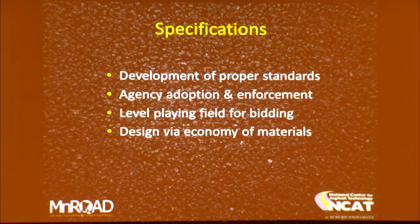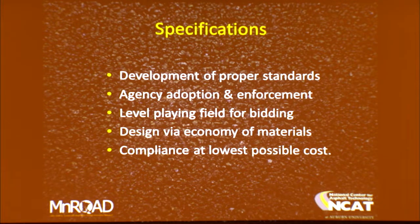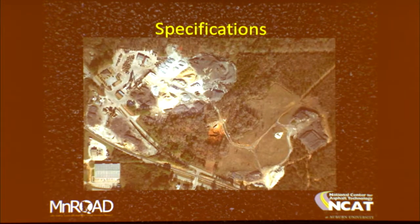The design is based on the economy of locally available materials, and that's what makes our work so interesting — performance varies so much as a function of the materials we have to build with. Once a contractor wins a job, if I'm a QC manager, my job is to meet the specifications at the lowest possible cost. That's why specifications are so important: once they're in place, the contractor's job is to satisfy the requirements at the lowest possible cost, so we've got to set the bar in the right place to give taxpayers a good return on their investment.